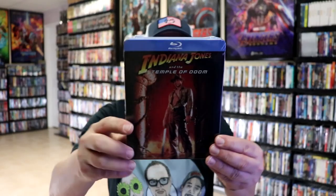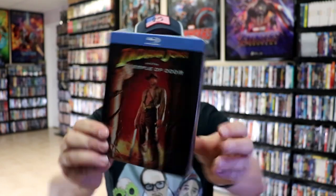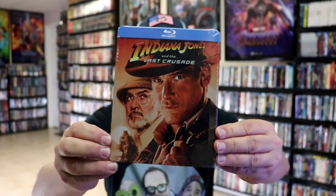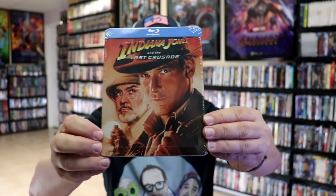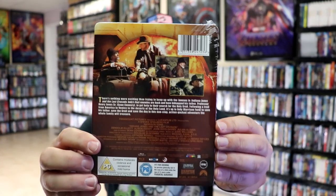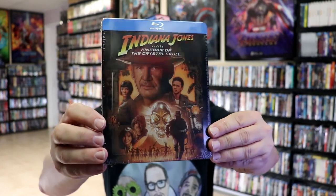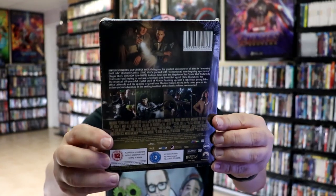And then we got Indiana Jones and the Temple of Doom with the edge around it and the embossed Indiana Jones title for the Blu-ray. And then we got Indiana Jones and the Last Crusade — it's got the edging around it that's debossed and embossed title, and here's the back. And then we also got Indiana Jones and the Kingdom of the Crystal Skull, which I really am a fan of the artwork on this one since it's very consistent with all the other artwork.